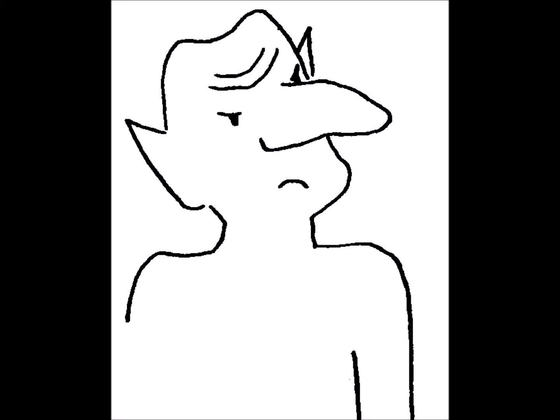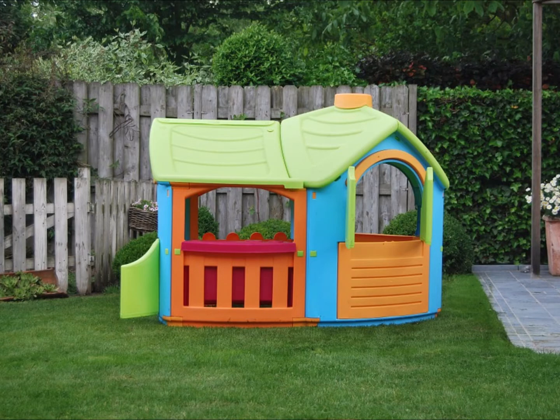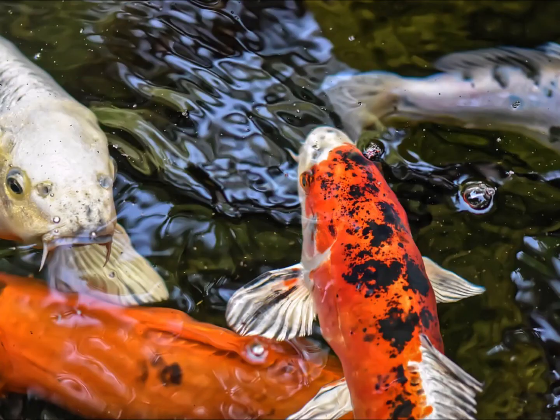They decide to lure the goblin out with cupcakes. When that doesn't work, Rachel decides to drown the goblin. I'm not joking — they actually attempt to kill the goblin. She uses a hose to flood the playhouse with water. The water goes all the way up past the window to the girls' waists, until the door bursts open and the goblin is carried through the flood into a conveniently located koi pond.